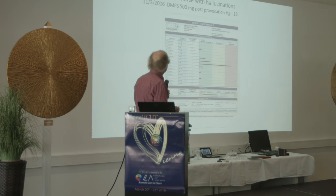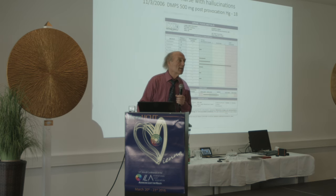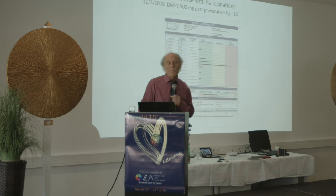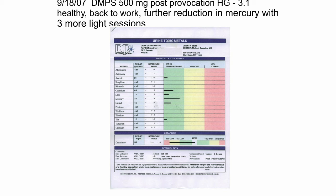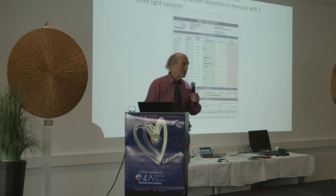Here's a patient — a former nurse who became psychotic. We tested her for mercury and found a significant level. Instead of the normal detox approaches I used in those days, we tried Leona's program. After six photon wave sessions, she had no more hallucinations and her mercury level dropped significantly — from 18 to 5.8. A few months later she was healthy, back to work, with further reduction in mercury after just three more light sessions. This is what you see when you work this way — instead of injecting DMPS and EDTA.